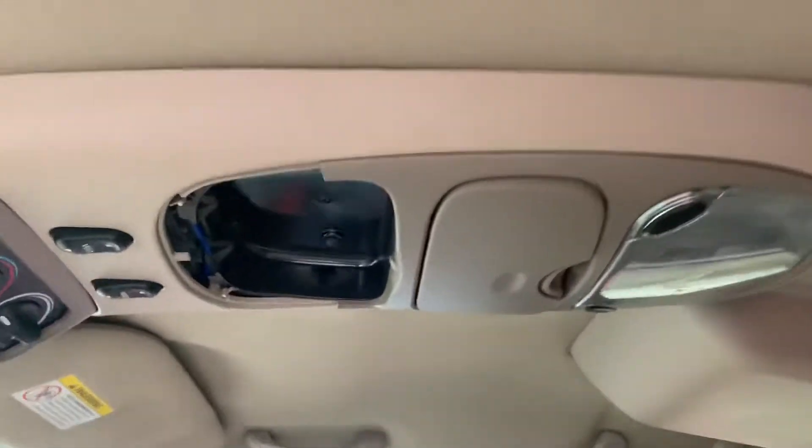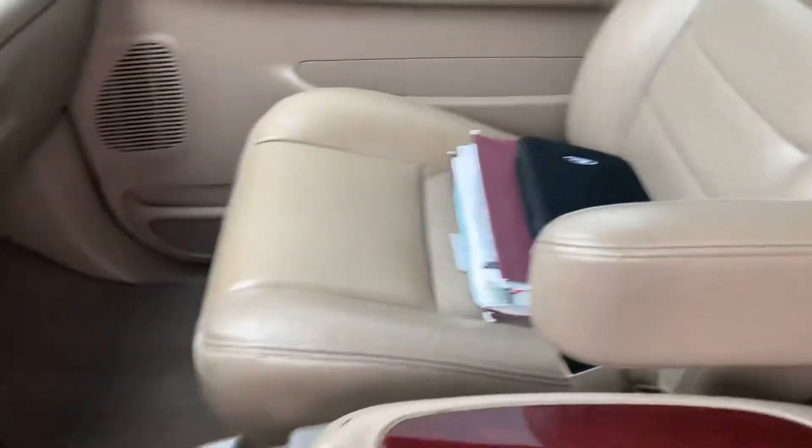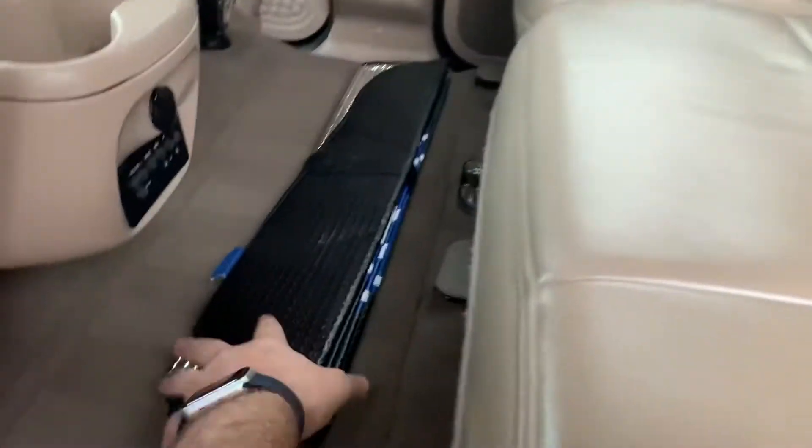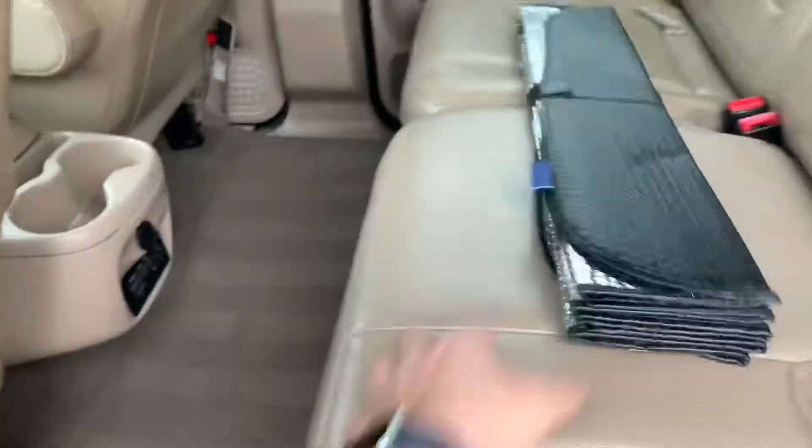Interior is in great shape, a little missing piece here, but not bad. Dash is in great shape. It's got the sun visor from Ford to protect the interior.